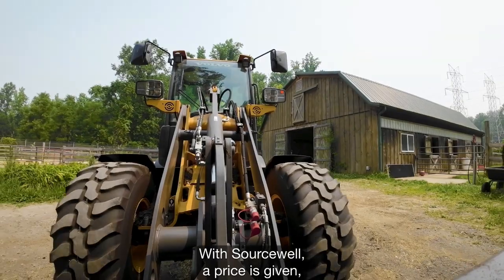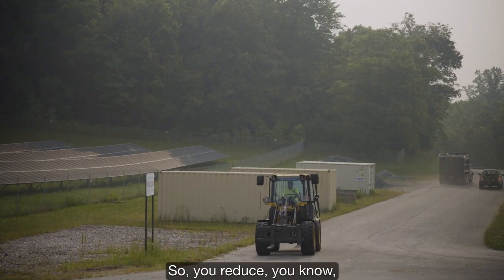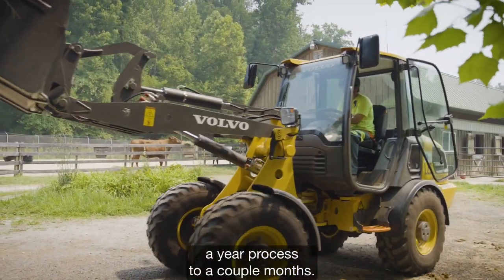With Sourcewell, a price is given, a PO is cut by the customer, and the machine is en route. So you reduce a year-long process to a couple of months.